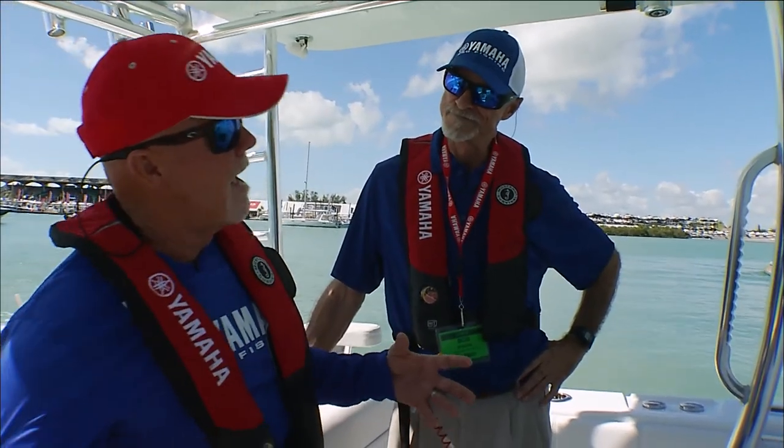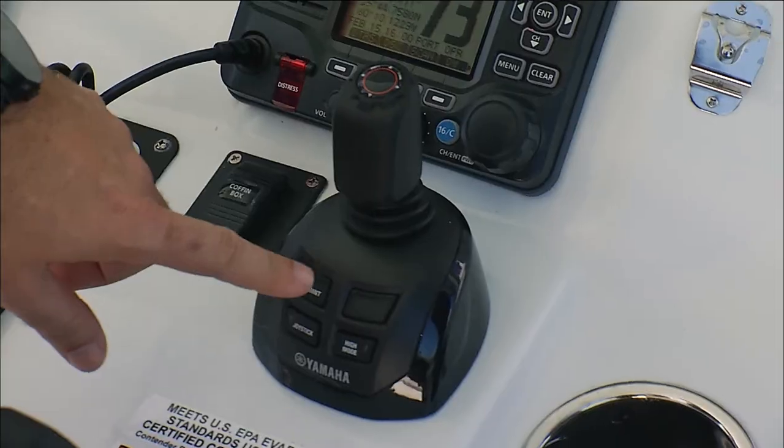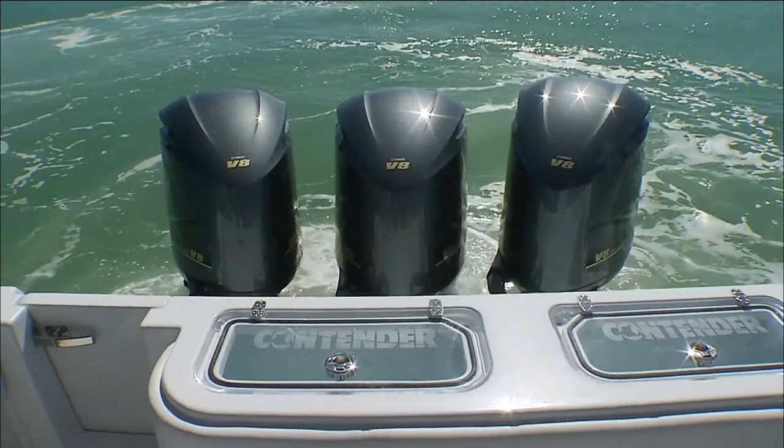So, you're telling me now I can pull up to a dock — say I'm waiting on fuel, a person to get away from the fuel dock — I can simply push a button and it's going to hold me there? Absolutely.